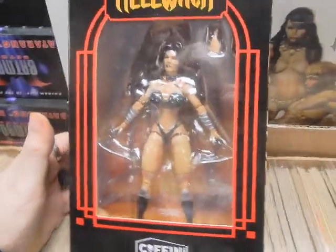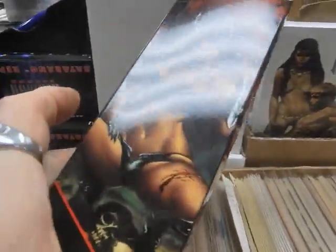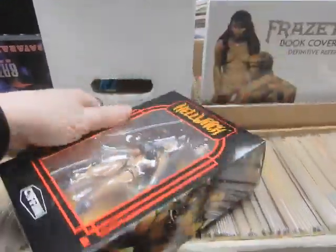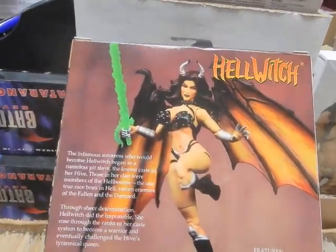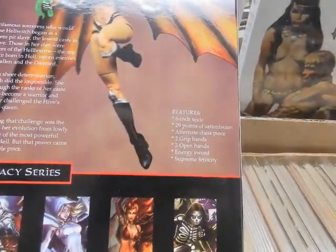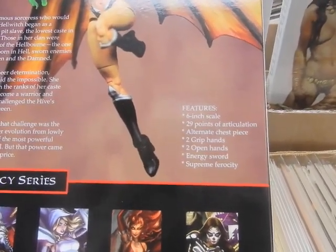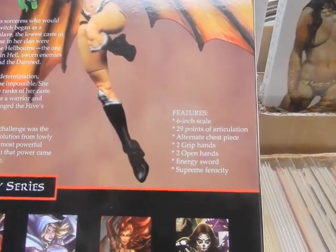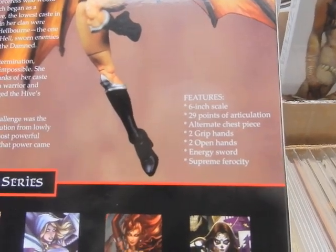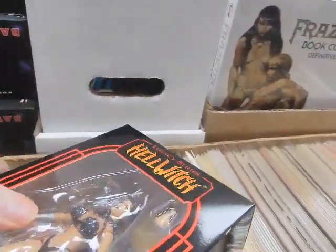From Brian Polito's Coffin Comics, we've got a Hell Witch figure. She is decked out to the gills — ready to take on your greatest nightmare fantasy. She's got a green flaming sword. Features: six-inch scale, 29 points of articulation, accurate chest plate or alternative chest plate, two grip hands, two open hands, an energy shield, and supreme ferocity. Brian Polito knows what he's doing — he's been doing it for a long time. Keep up the good work, Brian.